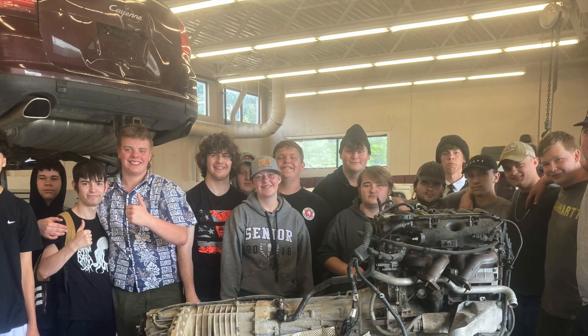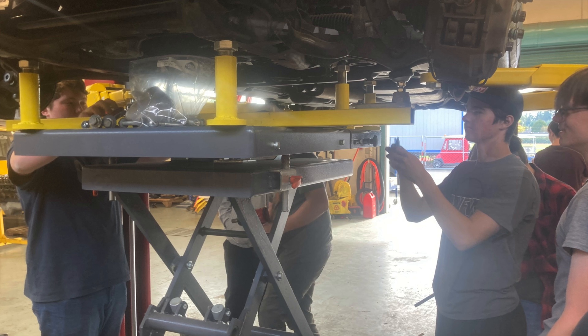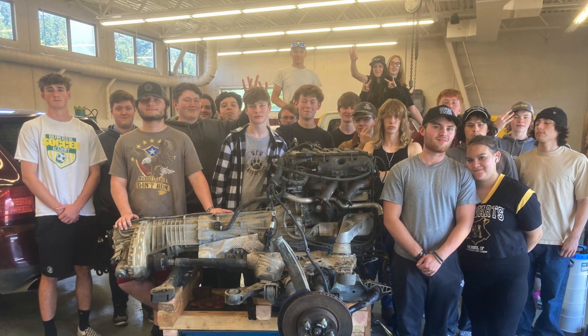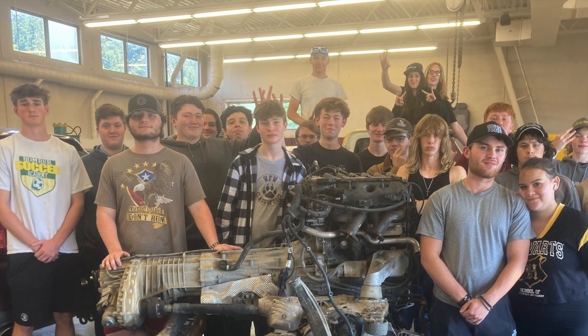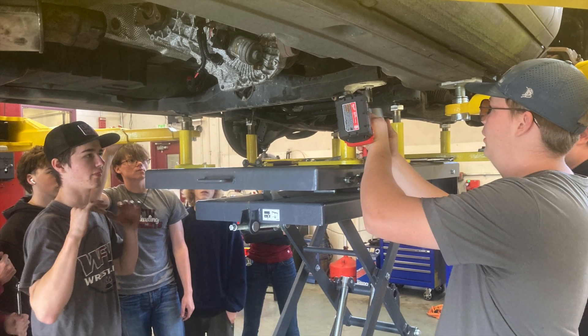I'd like to give a huge shout out to Maximilian Motorsports for the donation of the Cayennes, Kiwana and I-5 Auto Group for the donation of the lifts, and for everybody in the community and students for making this program possible. Thank you very much.